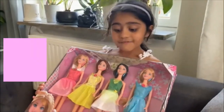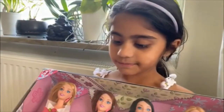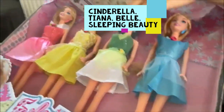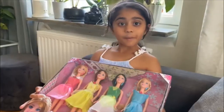Look at my fashion party doll set. I love it. Cinderella, Tiana, Belle, Sleeping Beauty. Let's open the box.